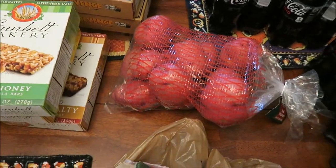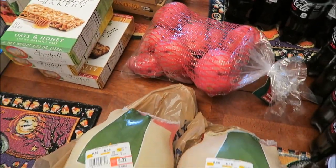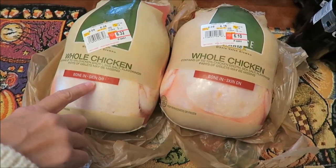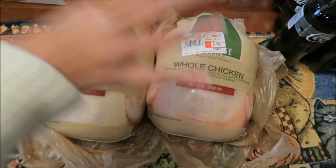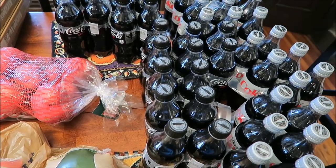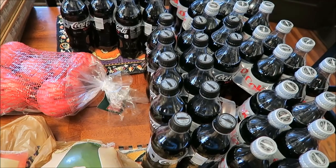I bought some red potatoes. I bought two whole chickens — bone-in, skin-on chicken. And then drinks were on sale, so we bought four Coke Zeroes and four Diet Cokes.